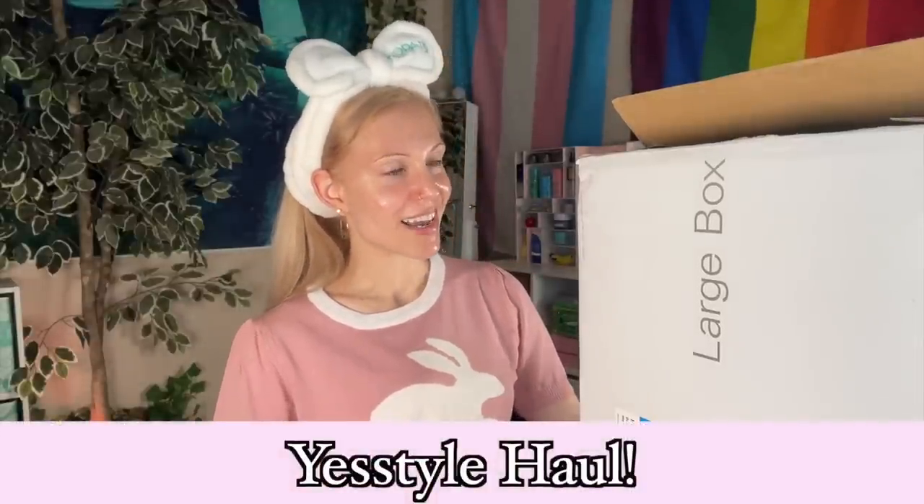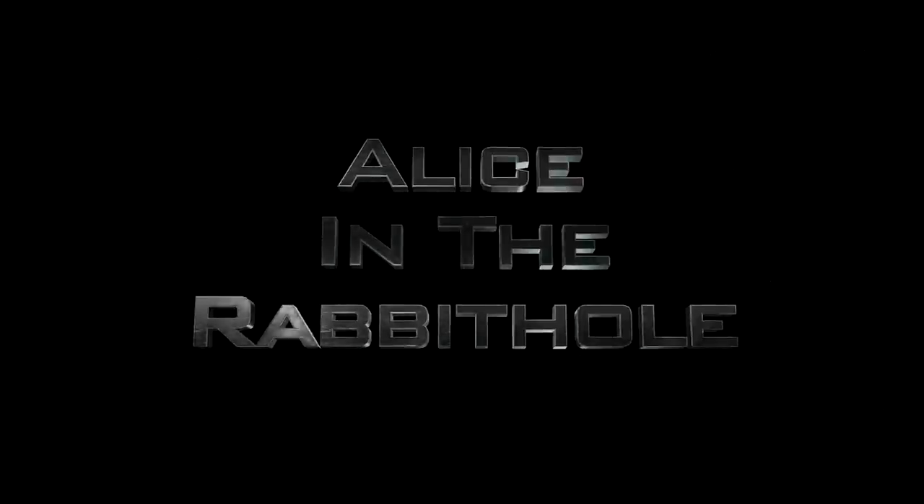Hi friends, welcome back to the rabbit hole. The angle has this looking like it might even be a bigger haul than it really is today. Today's video is a YesStyle haul. Before we go any further, I want to let you know this will be a mixed bag — well, a mixed box. I bought a little bit of everything.